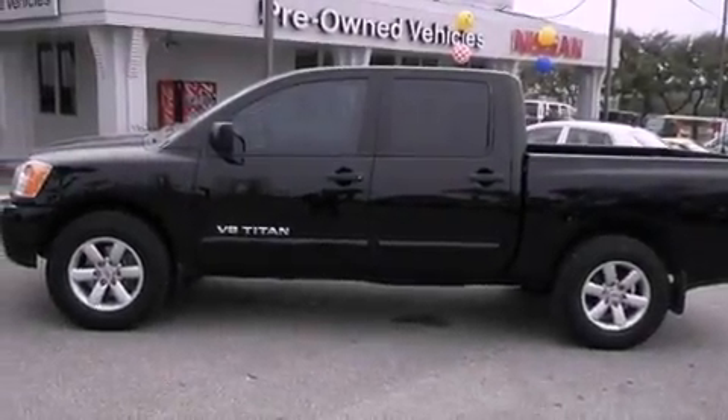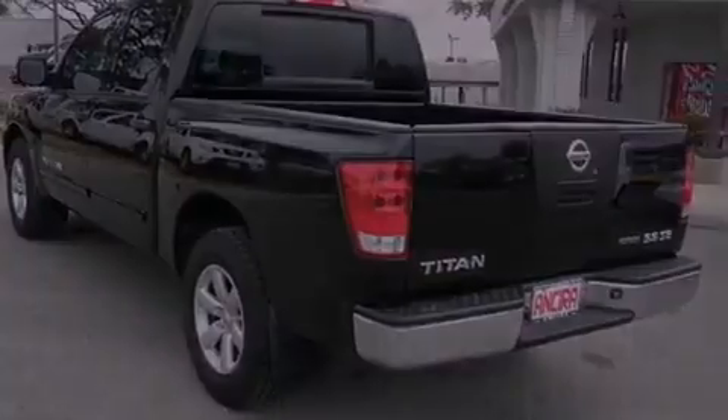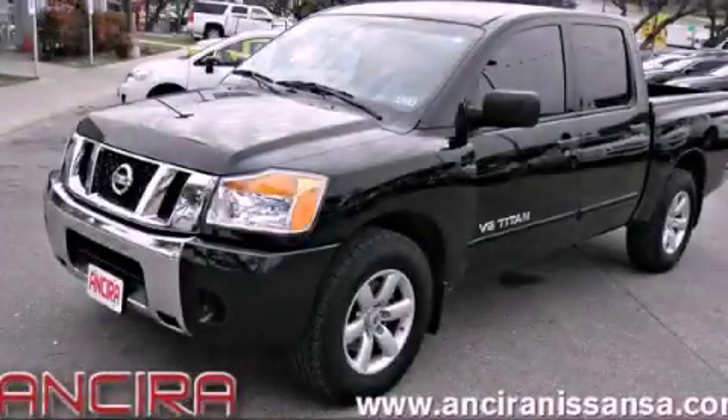Additional features include an anti-lock braking system, a passenger side airbag, and air conditioning. Stop by today and test drive this automobile for yourself.